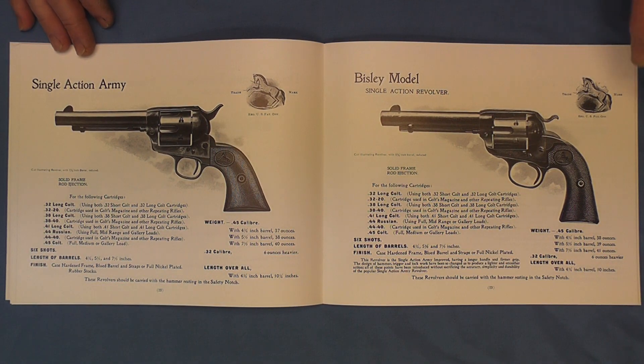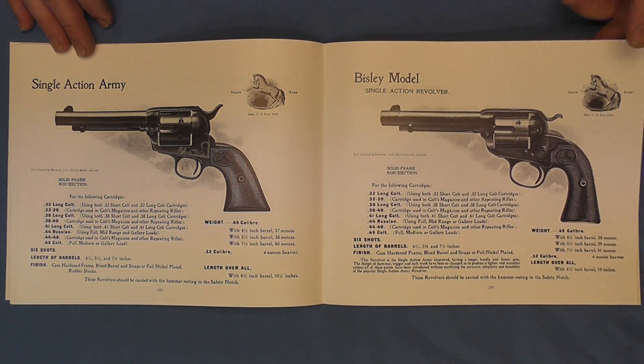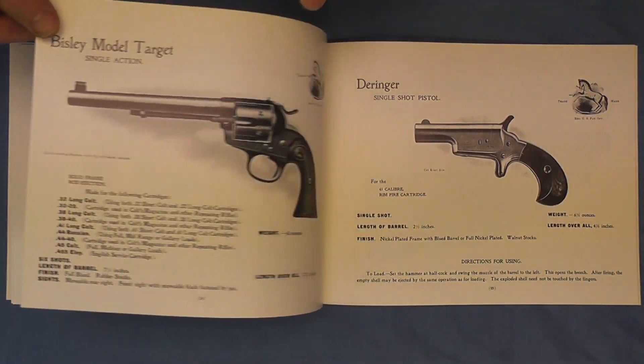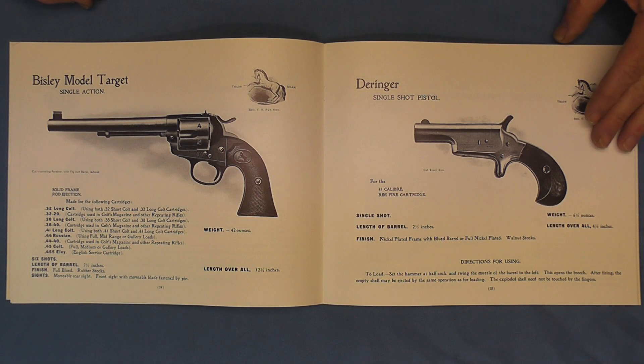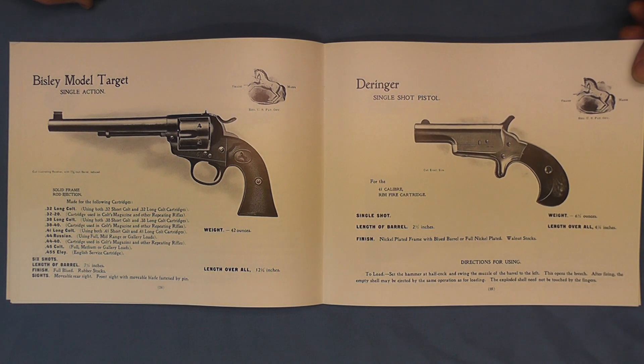And then the Bisley model single action revolver. Then on page 24 the Bisley target model. Here's the Derringer single shot, and we'll go ahead and go on to the next page, page 26.